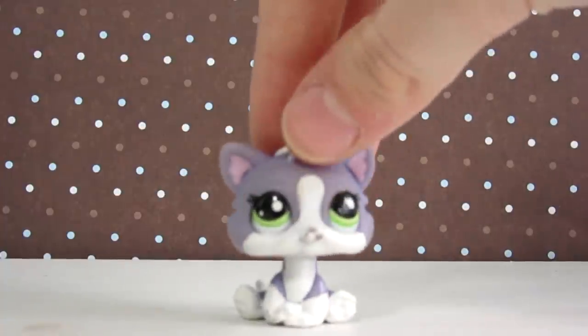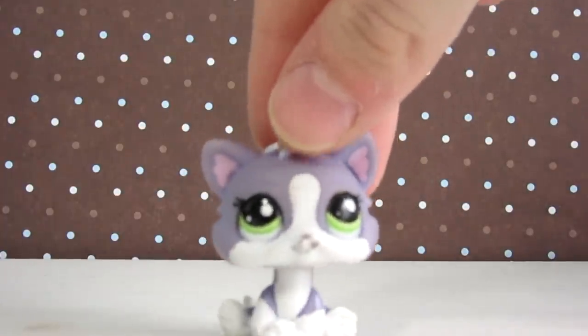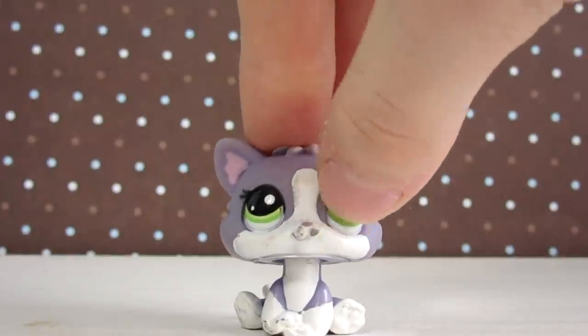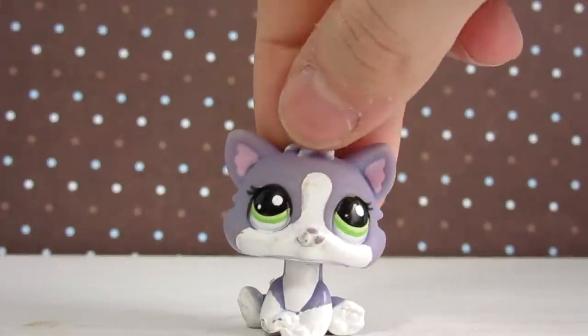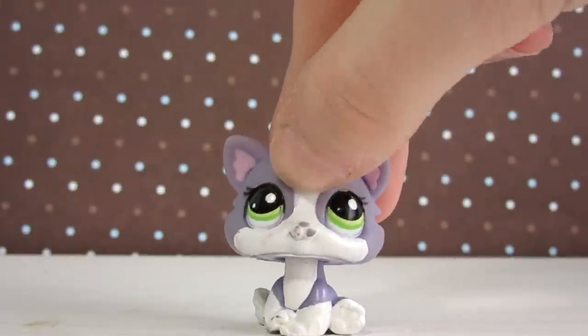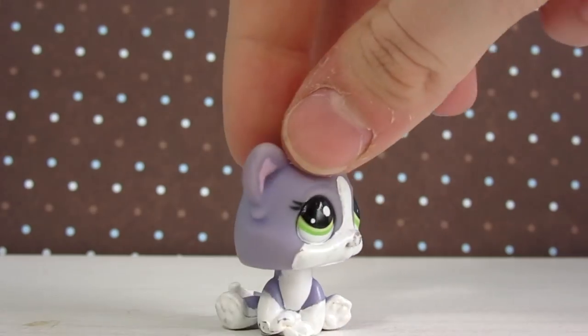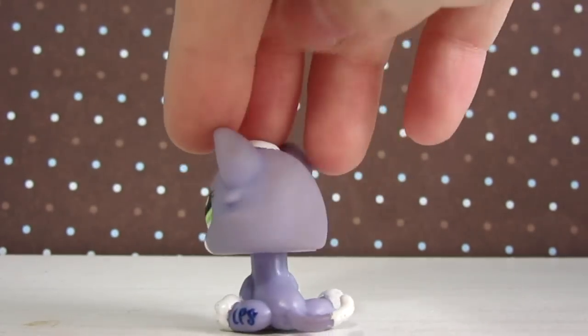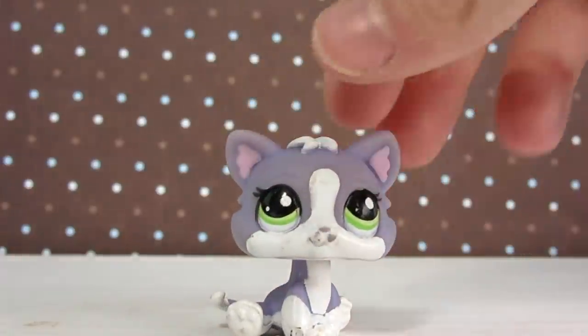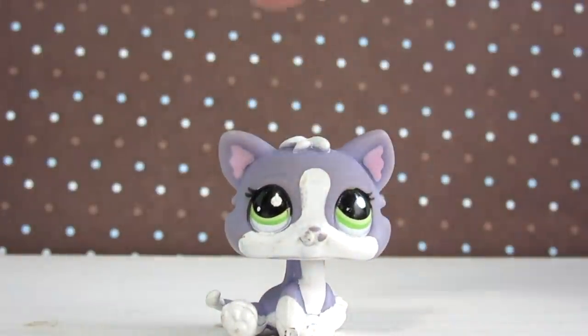Next up is from the same lot, and it's this little purple kitten right here. She is very, very cute, but as you can see she definitely has chips on the white, which is easily fixed just with some white paint and cleaning her up. These pets are not in the best condition, but I got them for such a good price that I couldn't help it. And once I fix her up, I know she's going to be even cuter.